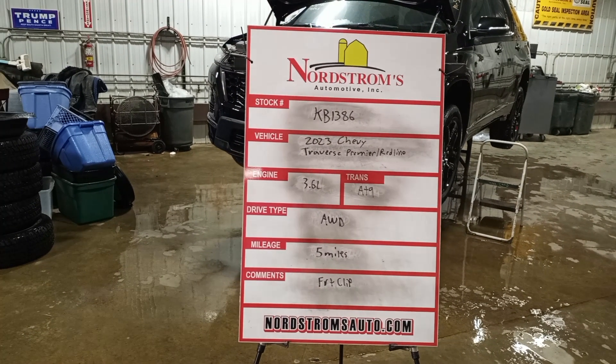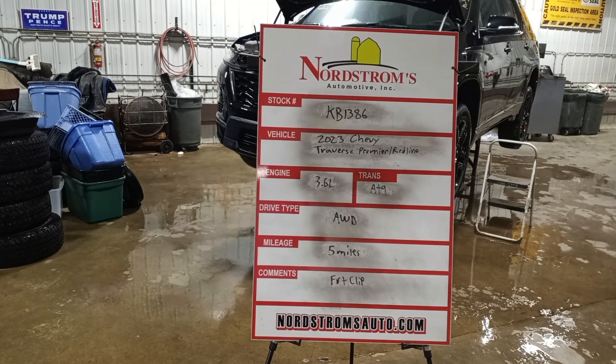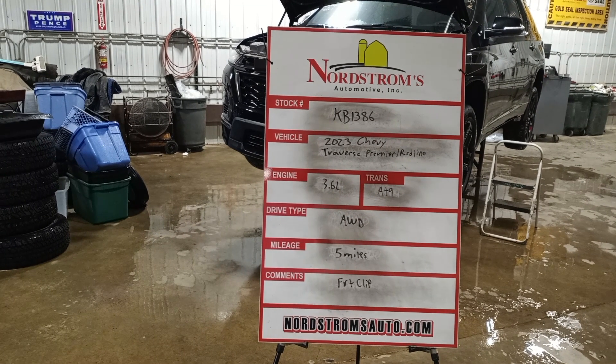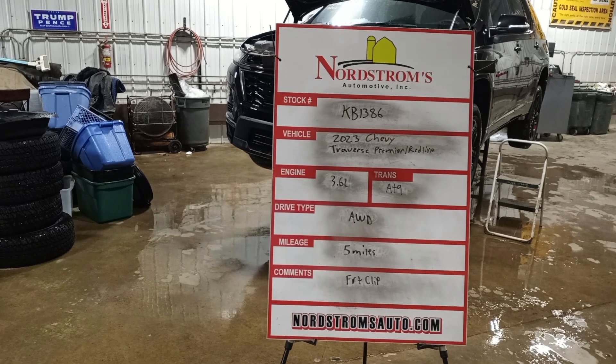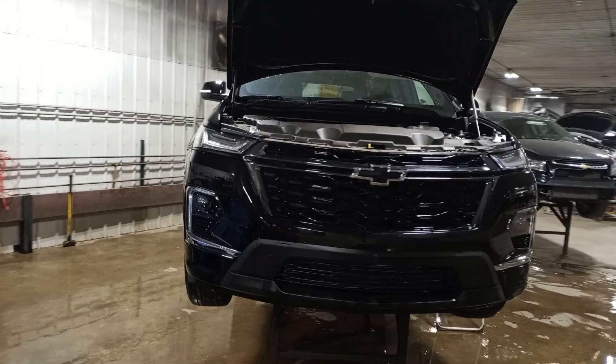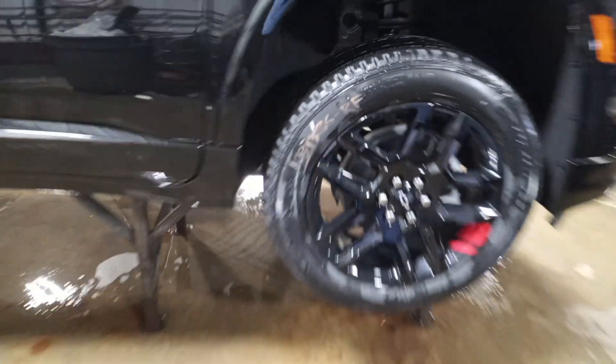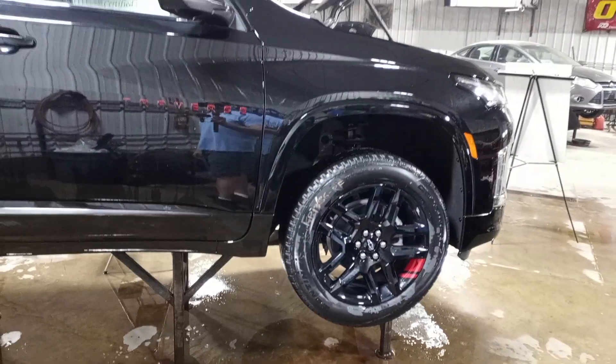Stock number KB 1386, 2023 Chevy Traverse Premier Redline Edition, 3.6 liter automatic nine-speed, all-wheel drive with only five miles on it. This one will have a front clip on inventory — it has roof damage, so it's a parts-only vehicle. It comes with a set of wheels and tires, center caps, lug nuts, and TPMS sensors — 20-inch wheels.